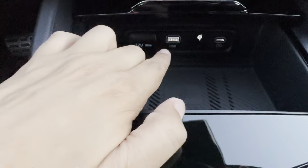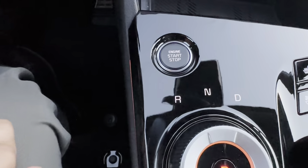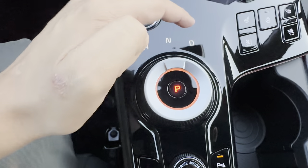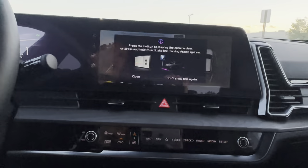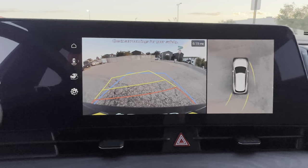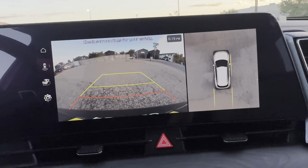You have wireless phone charging, USB ports, USB-C ports, and a 12-volt outlet. Heated seats, air-conditioned seats, and heated steering wheel buttons are right there. The start/stop button is there, and to go into park you hit the park button in the center of the gear knob. All hybrid vehicles have the reverse, neutral, drive shifting knob. Below that you have downhill brake assist, auto hold, and the EV mode toggle button.